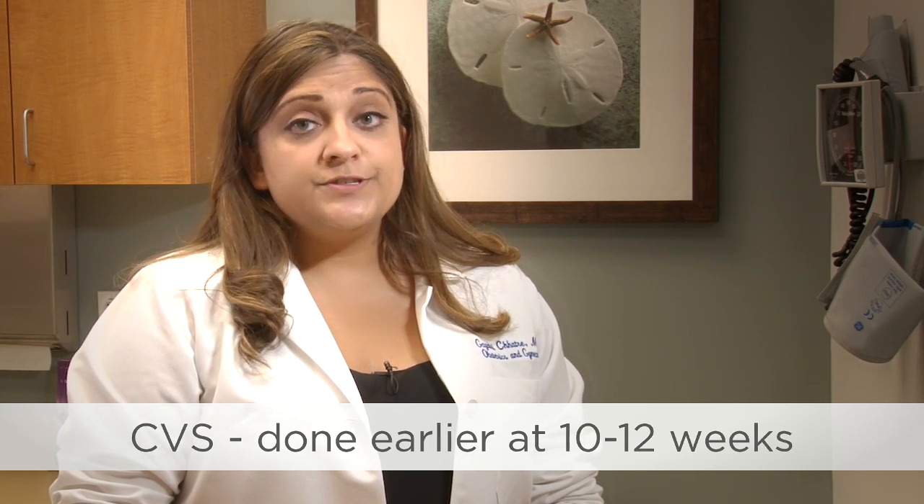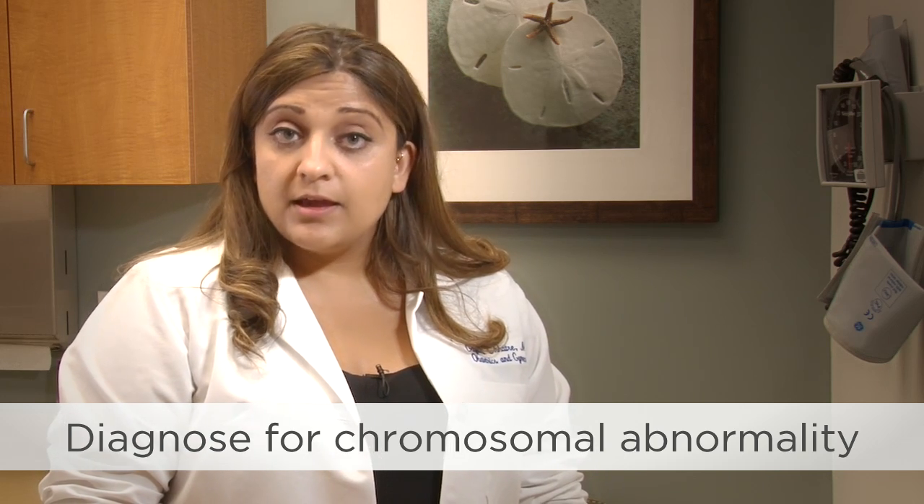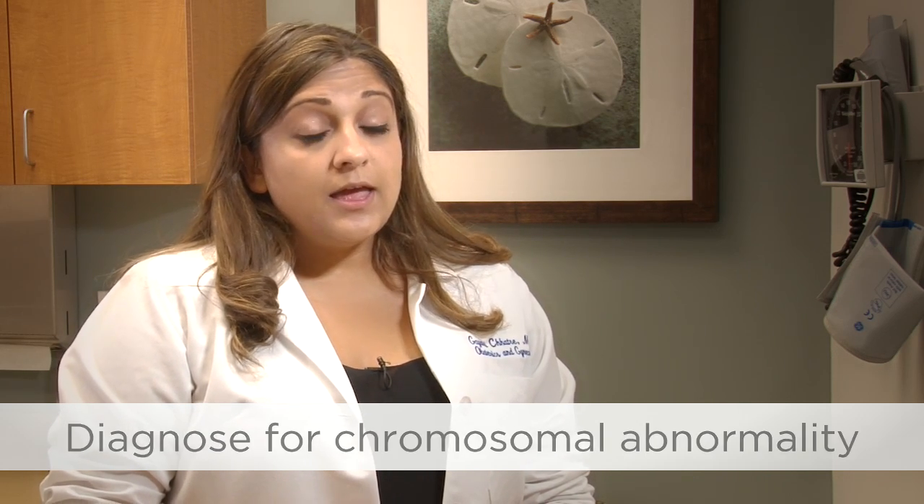These tests are used to determine if the baby has a major chromosomal abnormality, such as Down syndrome. It takes about 2 to 3 weeks for the results. Diagnostic tests have risks, including miscarriage. If you will be 35 years or older when your baby is born, there are other testing options available to you, and you can discuss these options with your doctor.